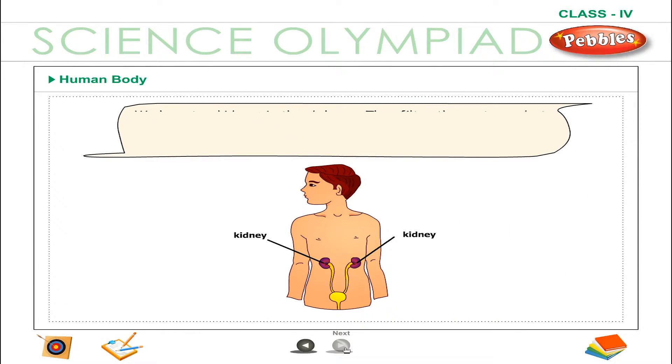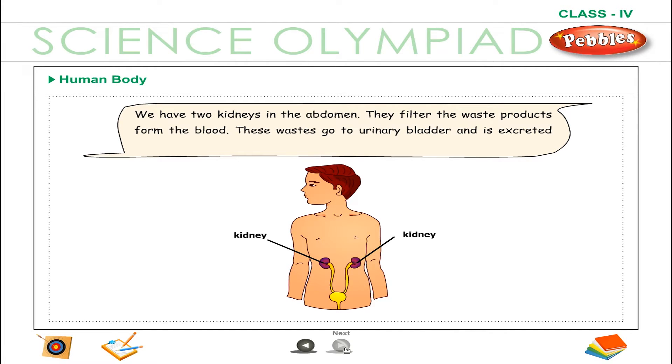We have two kidneys in the abdomen. They filter the waste products from the blood. These wastes go to the urinary bladder and are excreted out as urine.